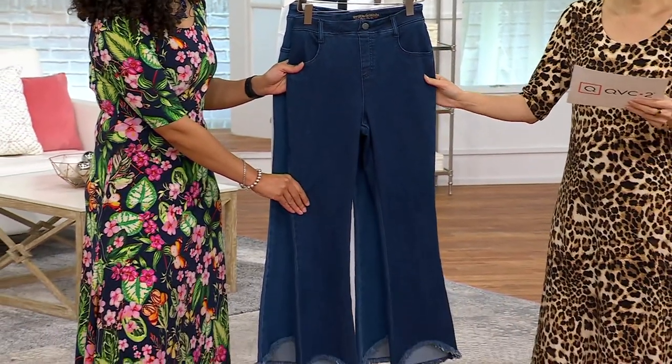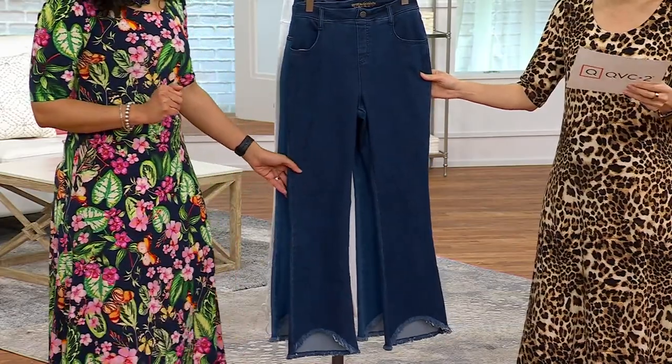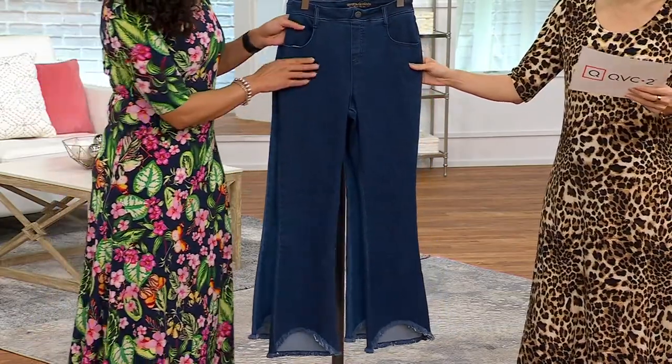Petite is 24 and a half. Tall is 28 and a half, and regular is 26 and a half.